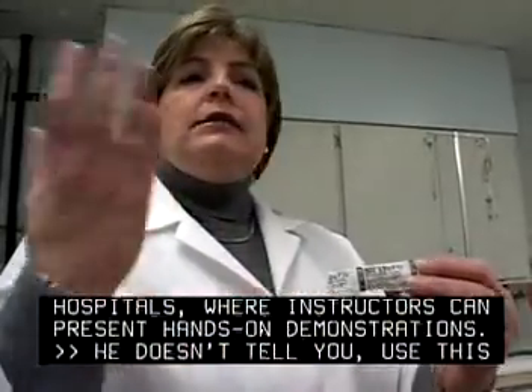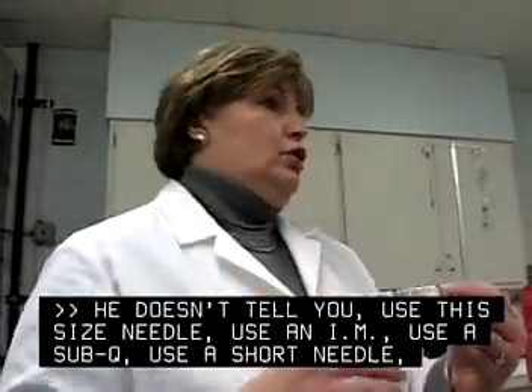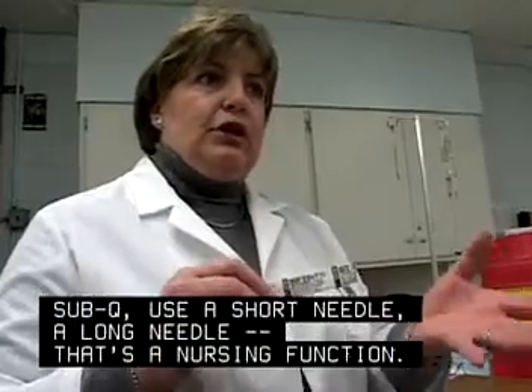He doesn't tell you: use this size needle, use an IM, use a sub-Q, use a short needle, a long needle — that's a nursing function.